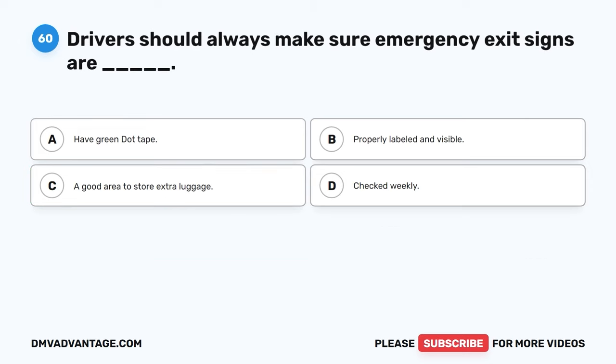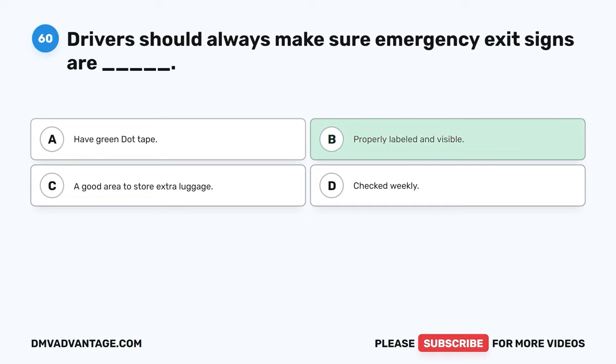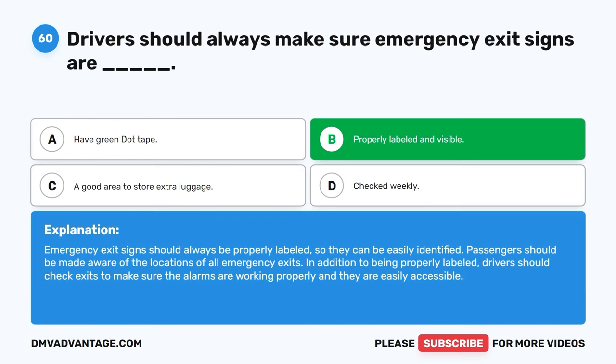Question sixty. Drivers should always make sure emergency exit signs are: A. Have green dot tape. B. Properly labeled and visible. C. A good area to store extra luggage. D. Checked weekly. The correct answer is B, properly labeled and visible. Emergency exit signs should always be properly labeled so they can be easily identified. Passengers should be made aware of the locations of all emergency exits. In addition to being properly labeled, drivers should check exits to make sure the alarms are working properly and they are easily accessible.